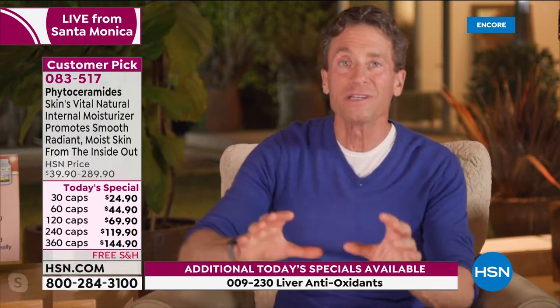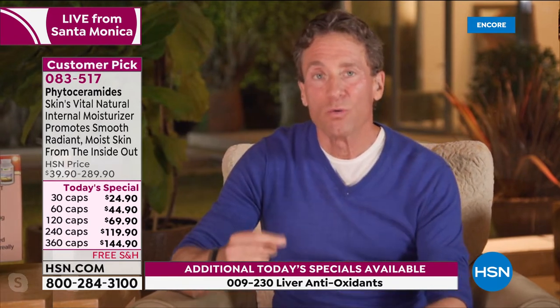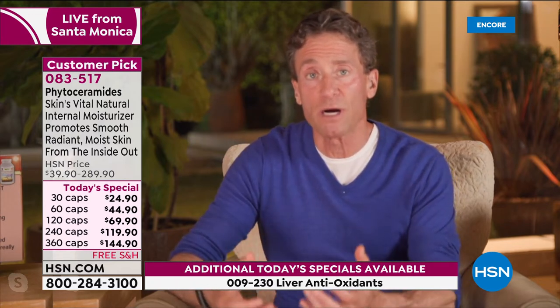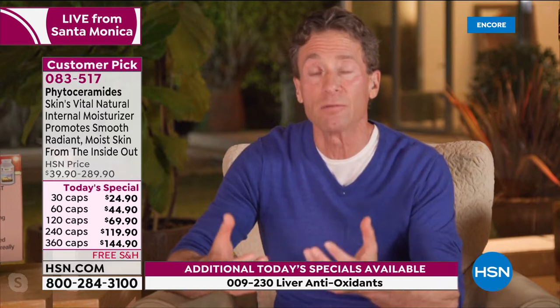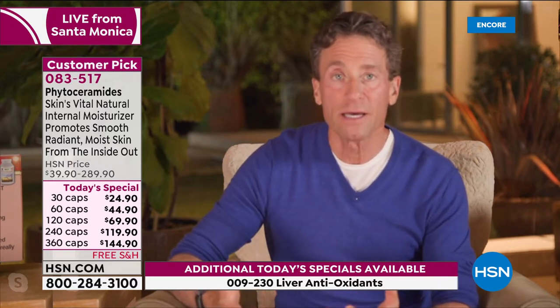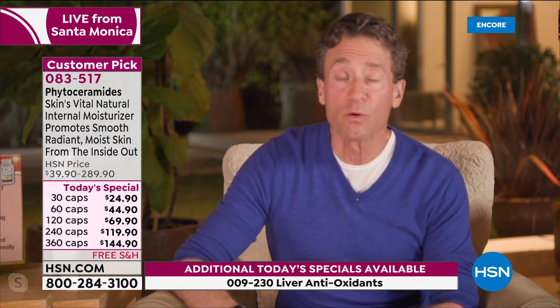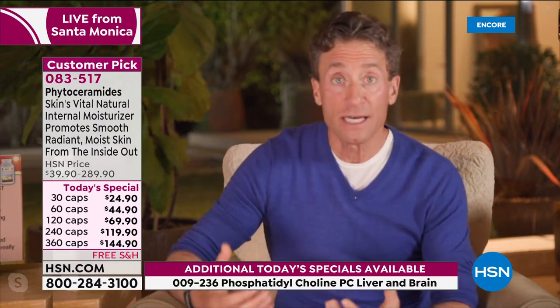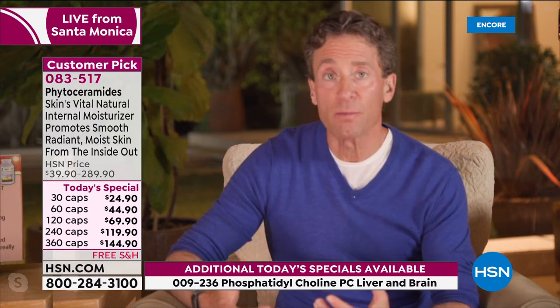The phytoceramides are the portions of those membranes responsible for retaining moisture. Certainly we could slather on moisturizer all we want, but that's not truly moisturizing our skin. The only way we moisturize our skin is a two-step process: we deliver enough water so our cells have the moisture they need, and then by delivering phytoceramides or other critical fatty acids like omega-3s, our cells can retain that moisture.